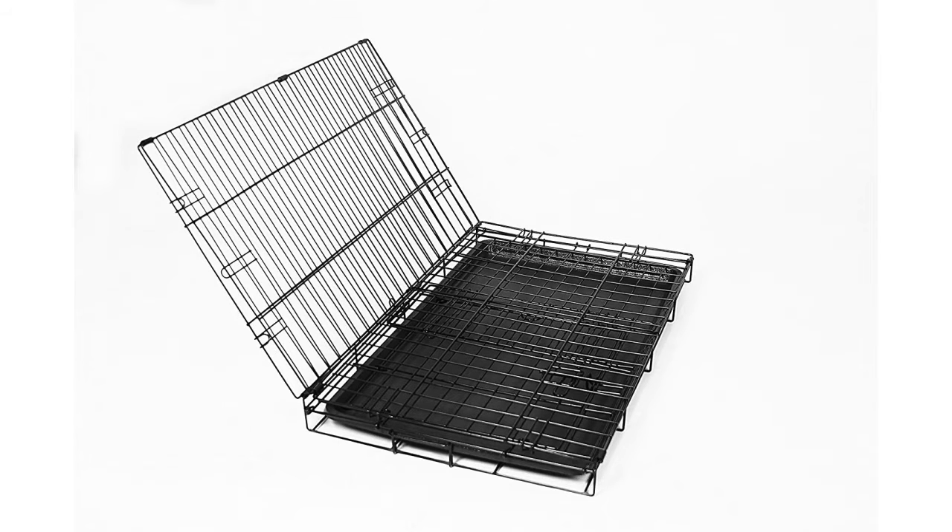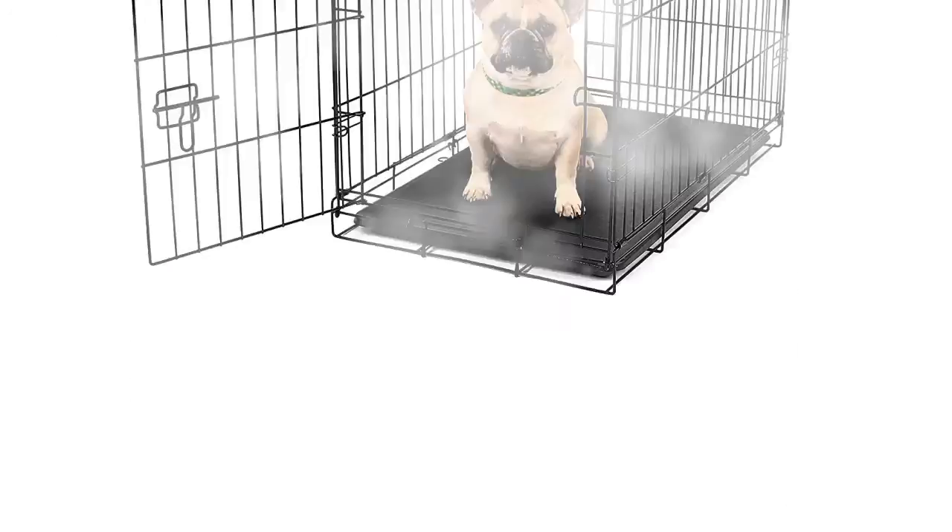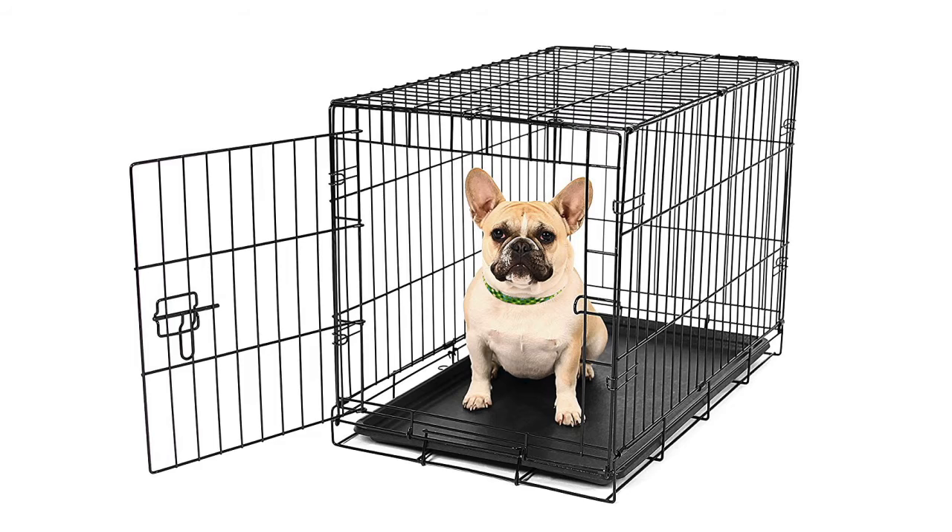The Carlson Pet Product Secure and Foldable Single Door Metal Dog Crate has a rating of 4.3 out of 5 stars and has a retail price of $24.99. It offers small, medium, extra large, large and intermediate sizes to choose from.